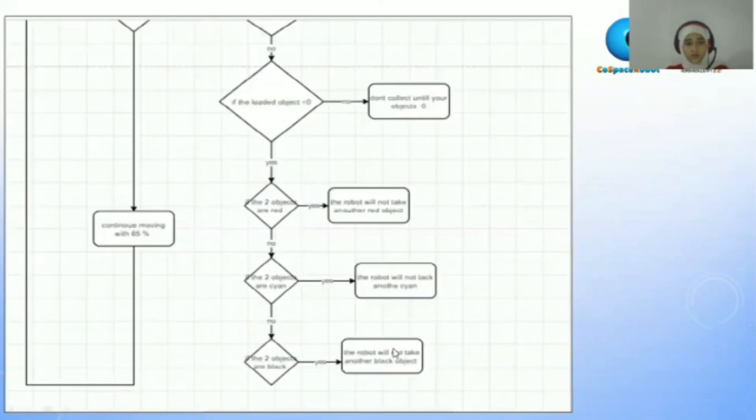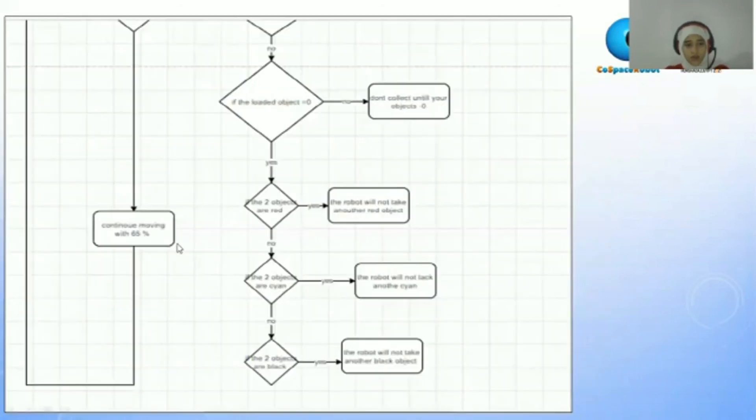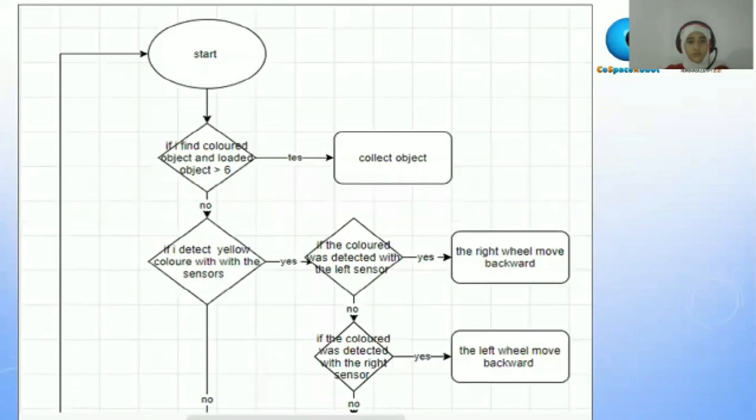If the three minutes have not passed, it will continue moving at 65 percent and then loop back to the beginning of the flow chart.